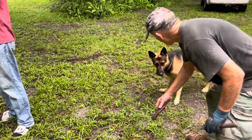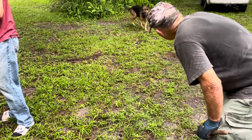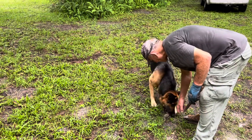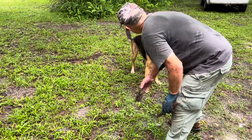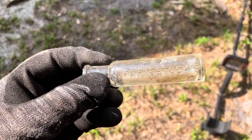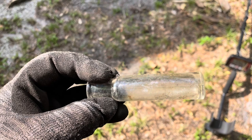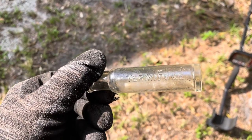We've got four intact bottles so far this morning. Did a little more research - this is a pill bottle made in Pittsburgh, Pennsylvania between 1860 and 1886. Chris and I both think this is really cool.